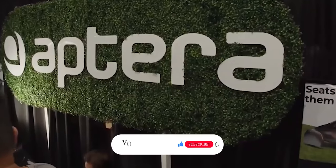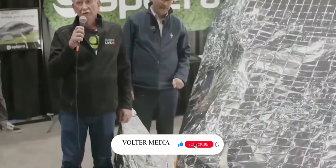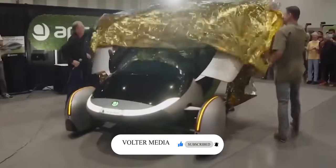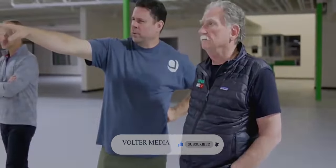Welcome to Volter Media, where we explore exciting innovations in the EV industry. Don't forget to click the subscribe button and ring the bell to set your preferences for this channel — it really helps the channel out.